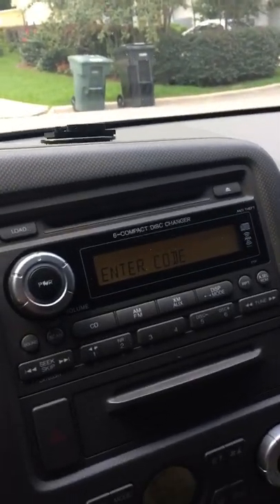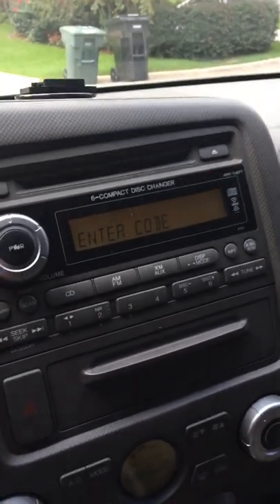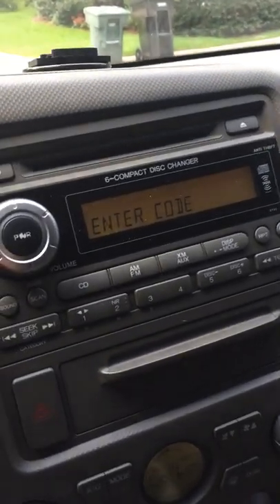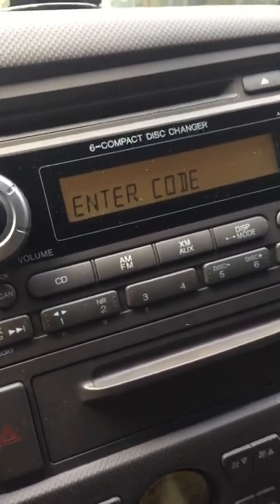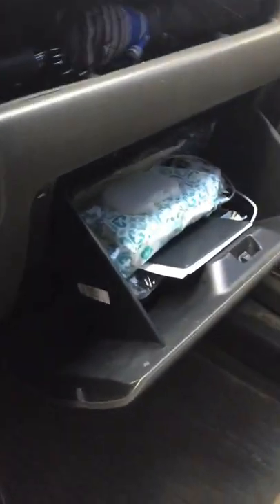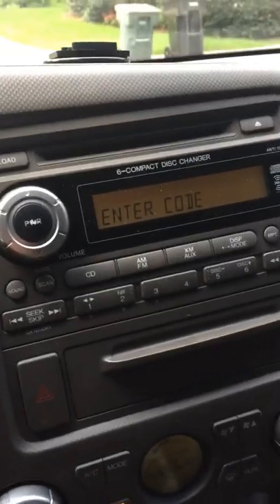We need to reset the radio code on our 2006 Honda Ridgeline. We just had the battery disconnected to replace the starter and the radio says enter code. If you're lucky enough to have the sticker handy, my dealer had left the sticker on the inside of the glove box door right there, so I could have access to the code.